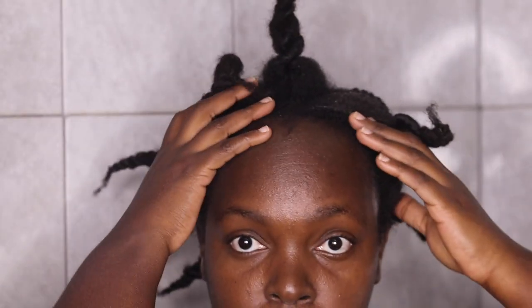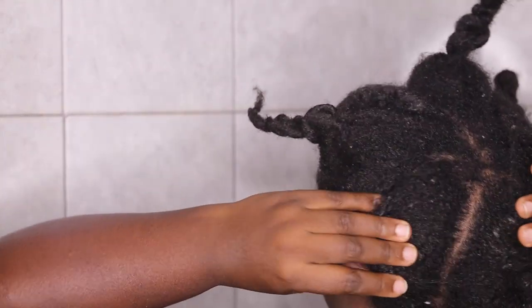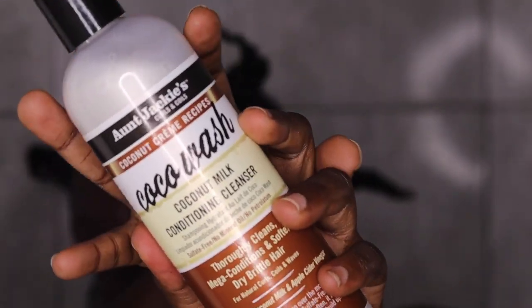I made sure I finger detangle each of the four sections of the cornrows and put more product, detangle, and twist them together before washing.